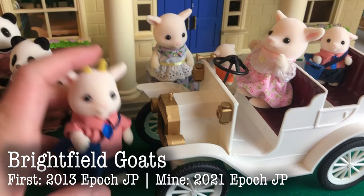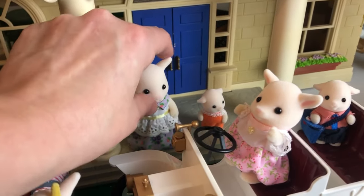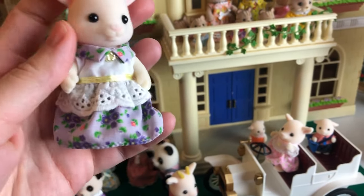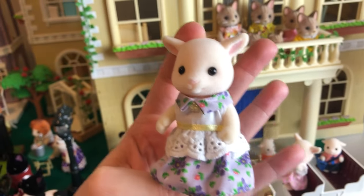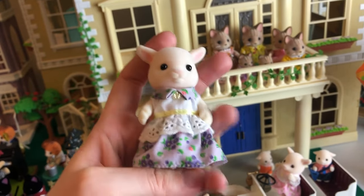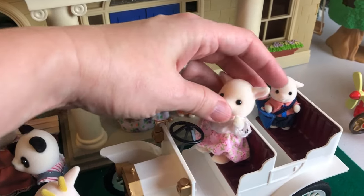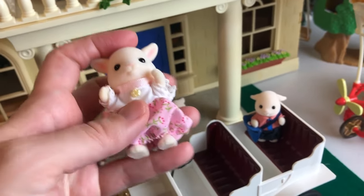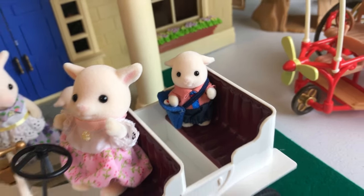Here is the Brightfield goat family, very beautiful. This one is a 2021 set. And this mother is one of my top five favorite figures — everything about her is amazing. Her dress is just stunning, such a cool beautiful style that suits her so well. She has a beautiful soft face with pink detail. She is so pretty. And the little sister goat is just beautiful too — her dress with how it bunches up and has that lace detail and little beads. So pretty. And that little baby.